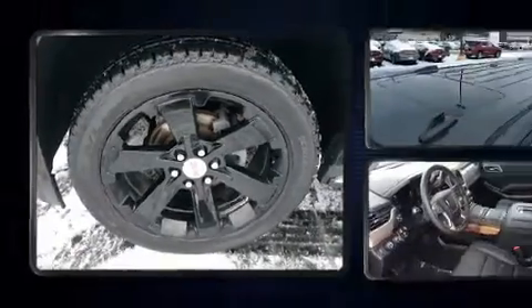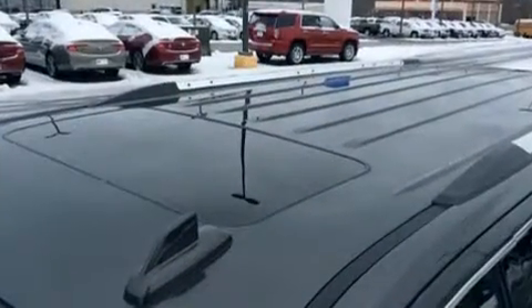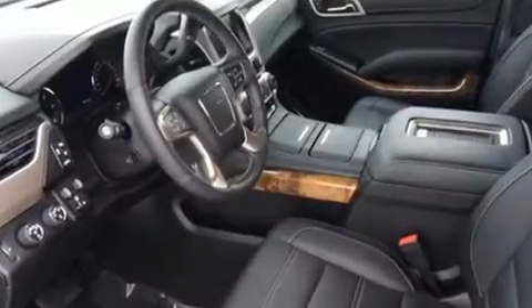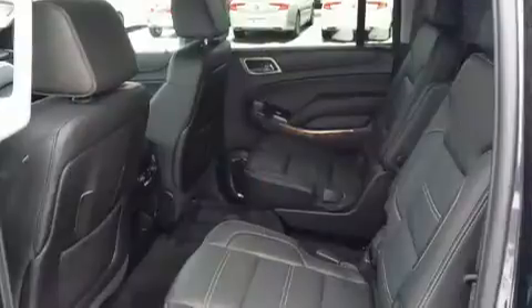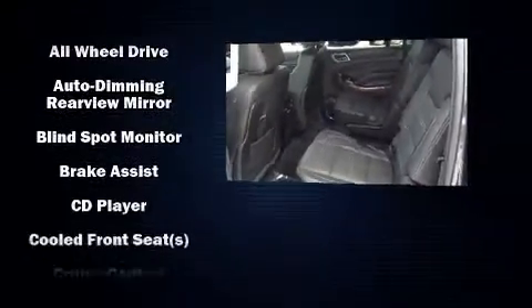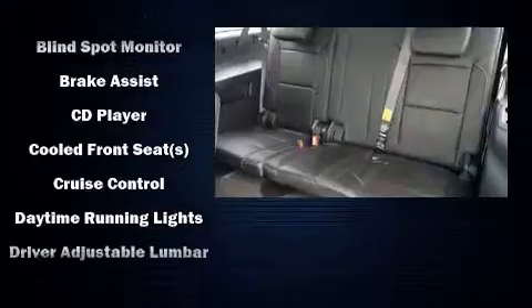Rear passengers enjoy seat heating functionality, keeping them warm during the winter months. Enjoy your favorite music via the stereo system, which includes a CD player with MP3 capability and 10 speakers providing excellent sound throughout the cabin.